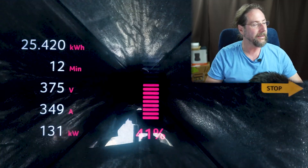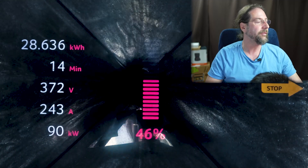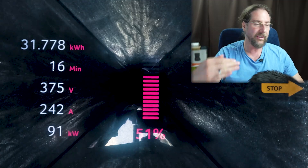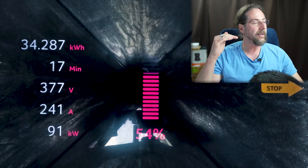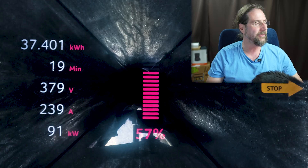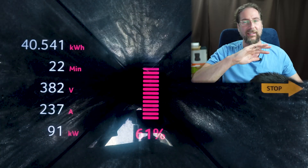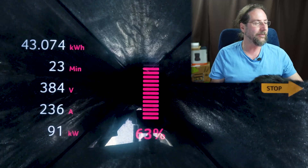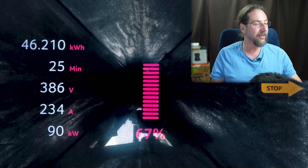Very simple: when it hits 45–46 percent, the charging power goes down to 90 kilowatt and stays there — sometimes 91 — but around 90 kilowatt it stays on that level till about 82 percent. Then it goes down another level to 40 kilowatt. Like I said, the easiest charging curve ever — I don't have to explain what's happening here.